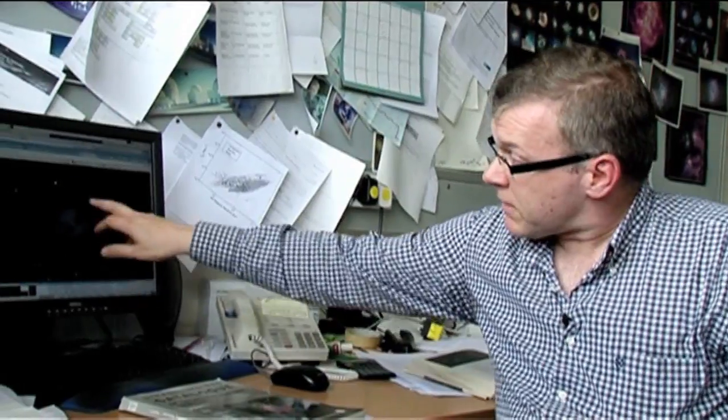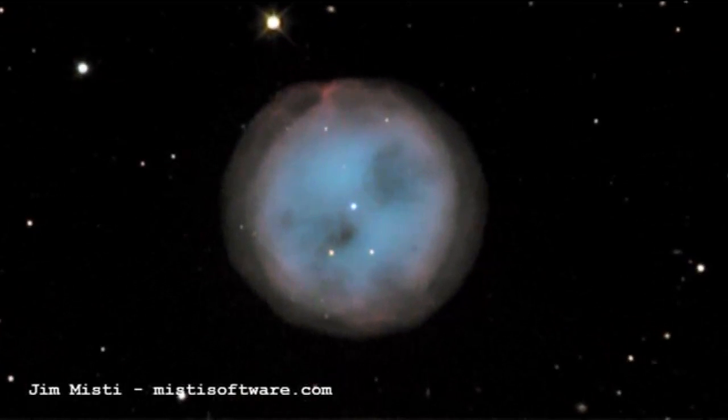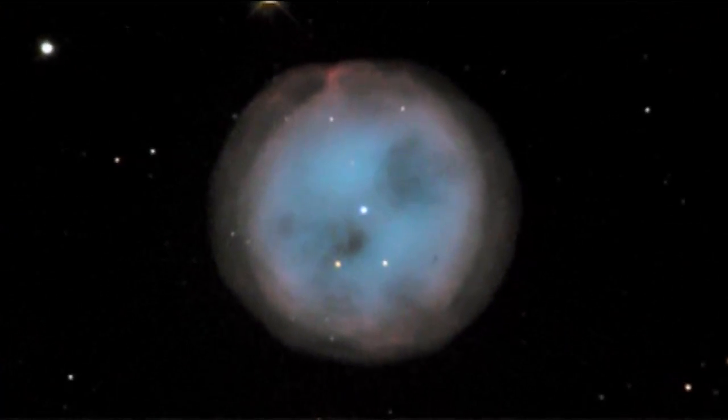What we're seeing is this region around the star being illuminated, lit up by the hot star in the centre. This one probably has a temperature of maybe 50,000 degrees — perhaps ten times hotter than the present-day Sun, but much smaller.